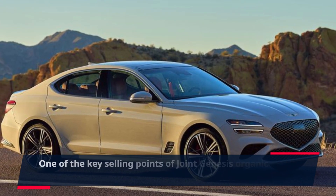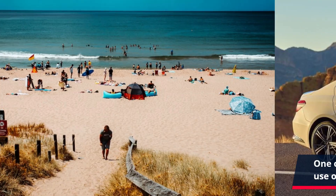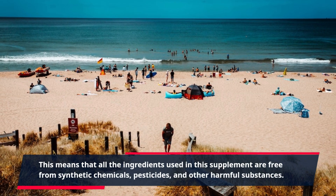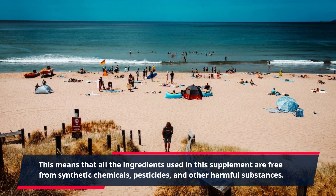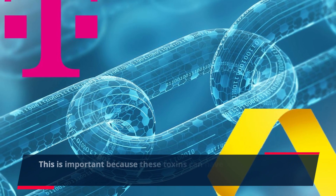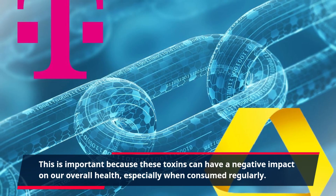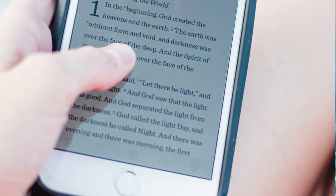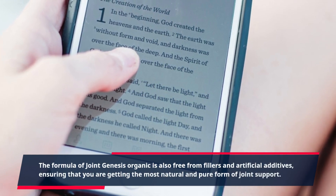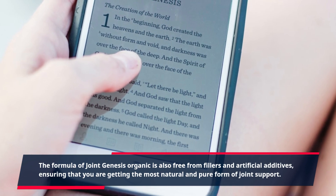One of the key selling points of Joint Genesis Organic is its use of only organic ingredients. This means that all the ingredients used in this supplement are free from synthetic chemicals, pesticides, and other harmful substances. This is important because these toxins can have a negative impact on our overall health, especially when consumed regularly. The formula is also free from fillers and artificial additives, ensuring that you are getting the most natural and pure form of joint support.